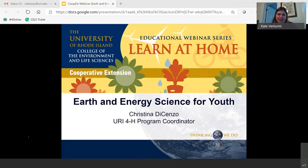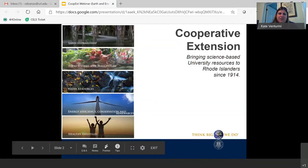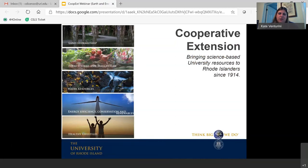Welcome everyone to our next webinar in our Learn at Home series brought to you by the University of Rhode Island Cooperative Extension and the College of the Environment and Life Sciences. Today we have an exciting program by Christina DiCenzo, our URI 4-H program coordinator. This series is brought to you by Cooperative Extension — we work to bring science-based university resources to Rhode Islanders, and we've done that for over a hundred years.